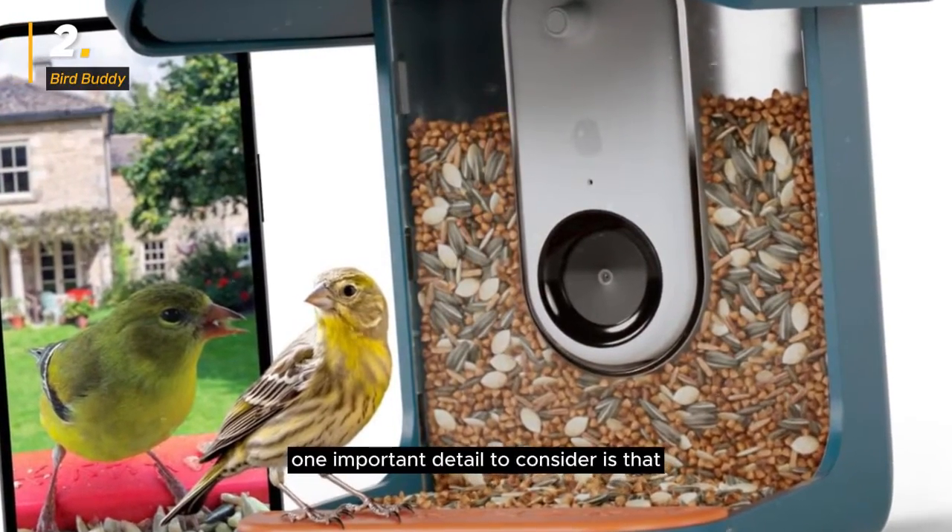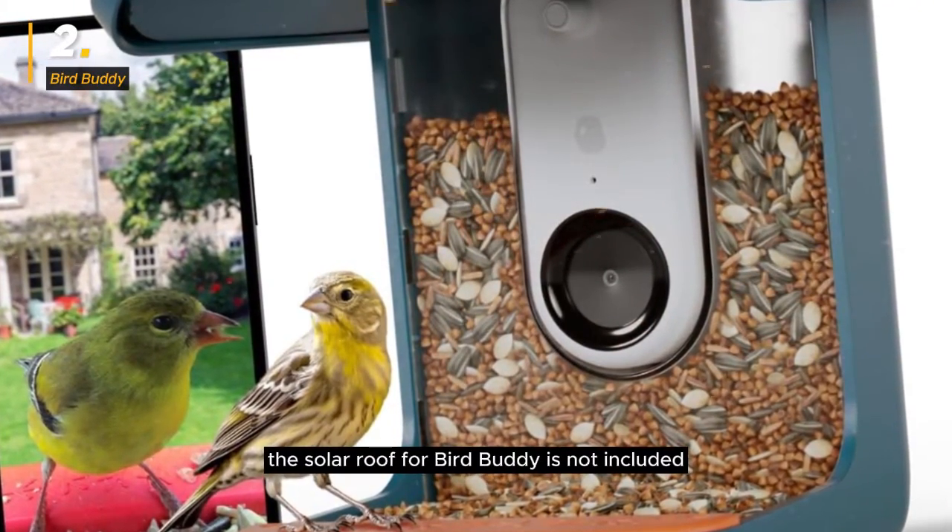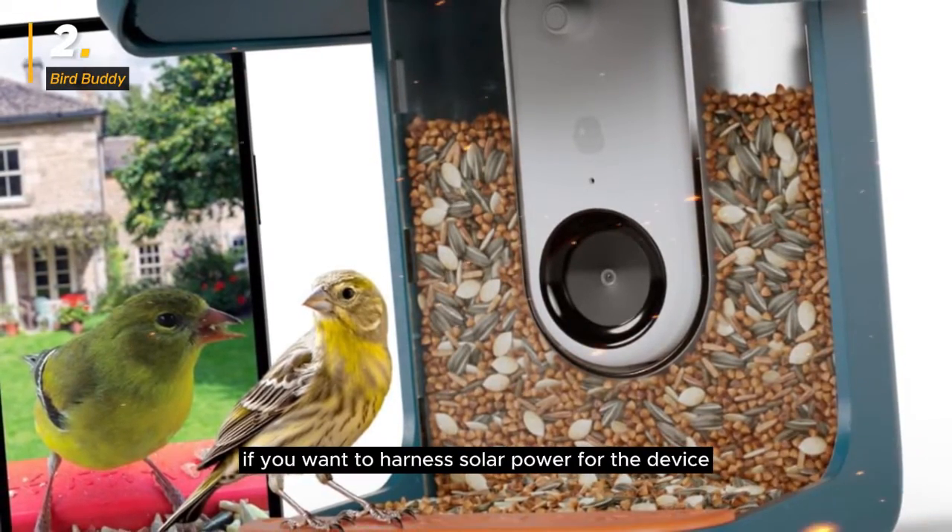One important detail to consider is that the solar roof for Bird Buddy is not included, so you may need to purchase it separately if you want to harness solar power for the device.